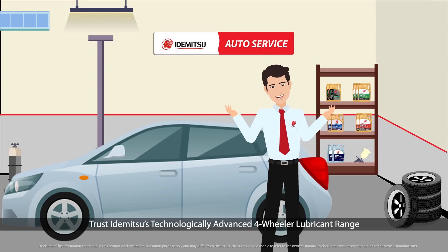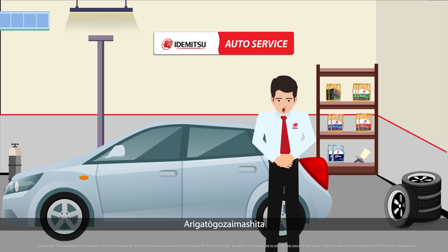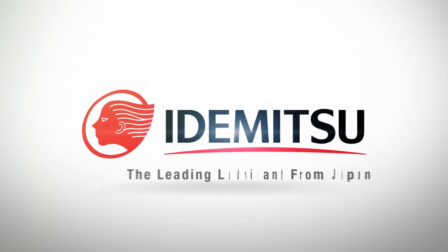Trust Idemitsu's technologically advanced four-wheeler lubricant range and make your drives happier. Arigato gozai Mashita. Thank you. Idemitsu — the leading lubricant from Japan.